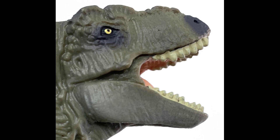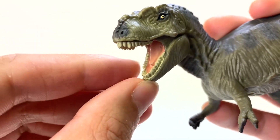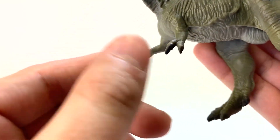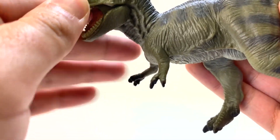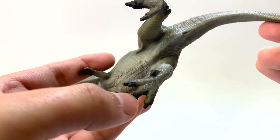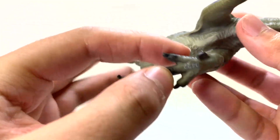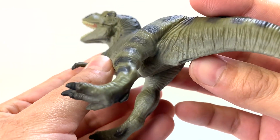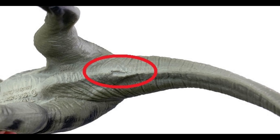The teeth are kind of sculpted from one piece, and if you look at the tongue it's attached to the bottom — that's a good sign. The hands are facing inward, that's a good sign too — we don't want them pronated facing down. Looking at the feet, we've got three toes facing forward and one toe facing back. And there's a cloaca! This toy is from 1996 and has a cloaca — great job!